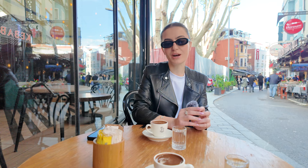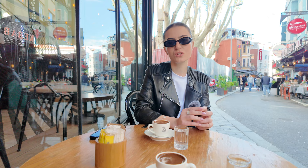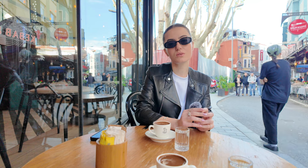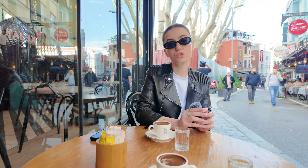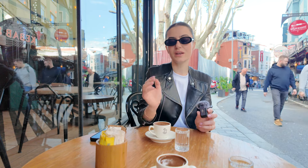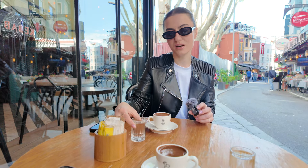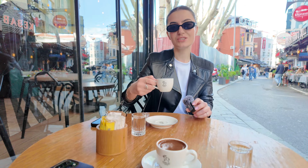I ordered my Turkish coffee — I get it middle, meaning one spoon of sugar. They will ask what type of sugar you want: without sugar, middle which is one spoon, or two spoons which is very sugary. I just get the one. And of course I have my little cup of water, which is essential. Turkish tradition — they also give you a little sweet. Cheers!